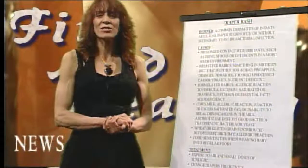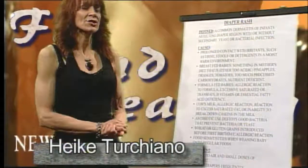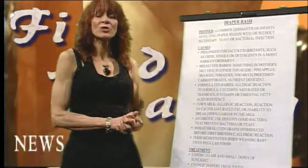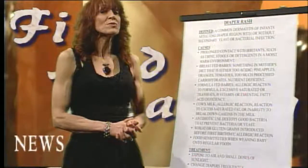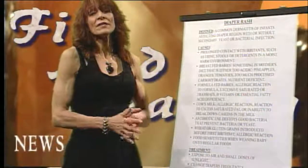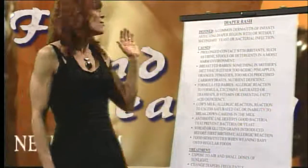Hi, welcome to the Fit and Healthy Today show. Today our topic is diaper rash. I geared this for infants, but as my husband reminded me, we have an aging population utilizing more adult diapers. So this applies to both infants and adults, hopefully alleviating some of the symptoms associated with diaper rash.